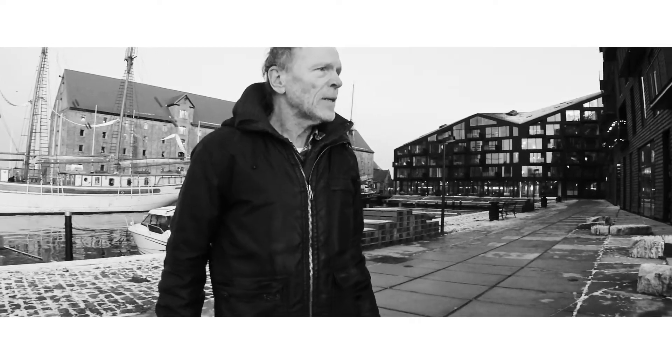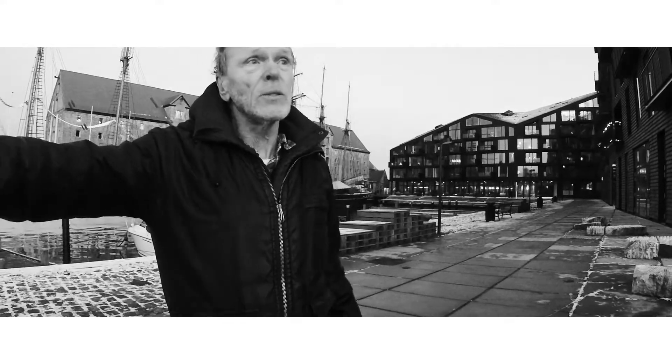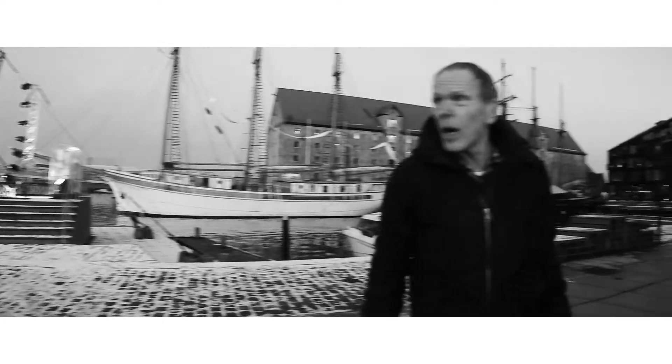Does this promenade get lively? Is it commonly used? In the summer yes — you can sit out here, people eat their breakfast or drink beer, and in summer it's packed with people. Maybe not right here, but out on the water side where people swim — the water is quite clean now.